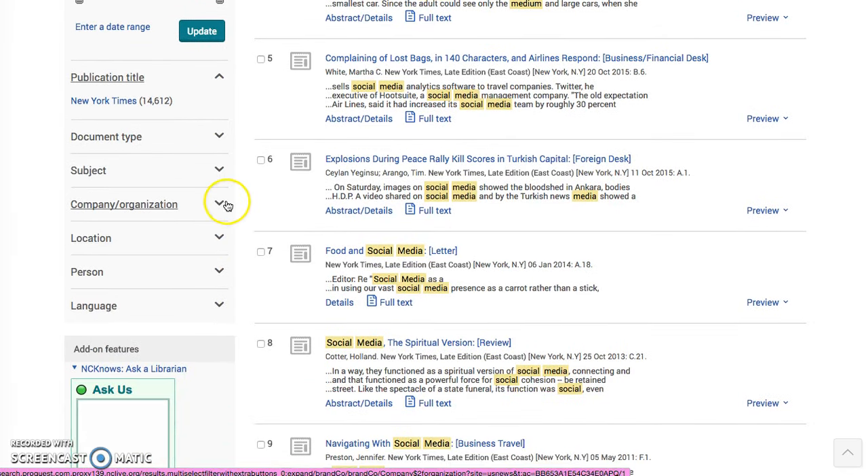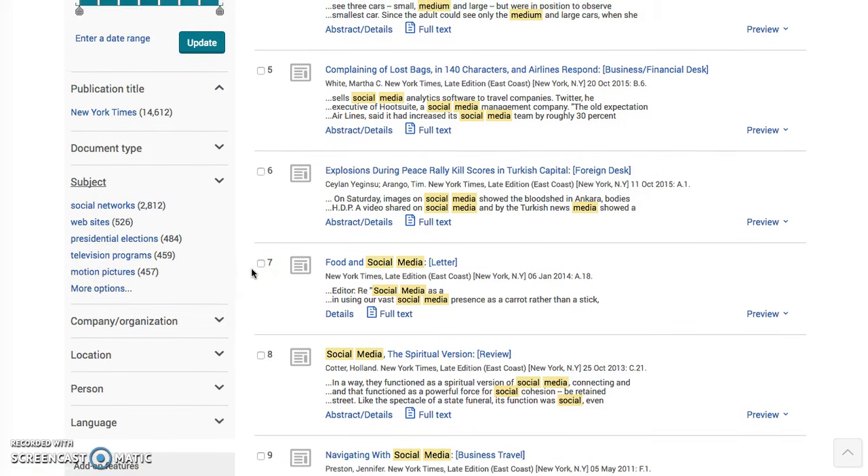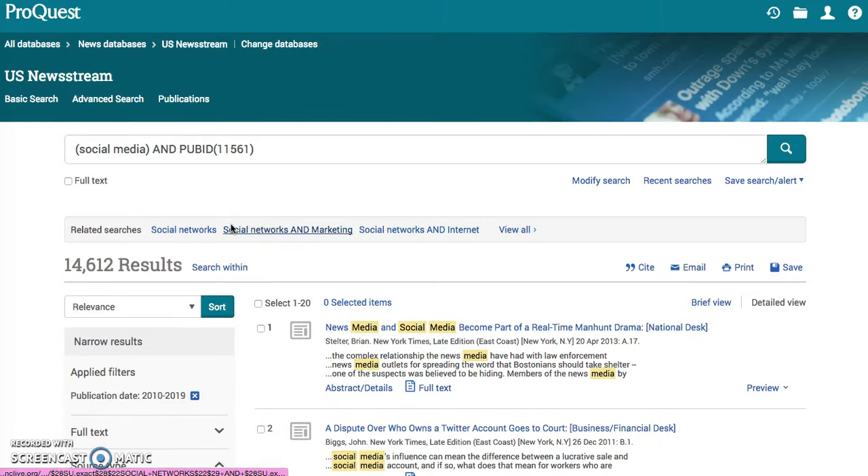This is showing you social networks, websites, presidential elections, motion pictures and television programs. Just play around with it. If you have any questions, ask the librarian. In all of these, you can send files to the operator, email them, or send that chat history. NC Live is just here to help always.